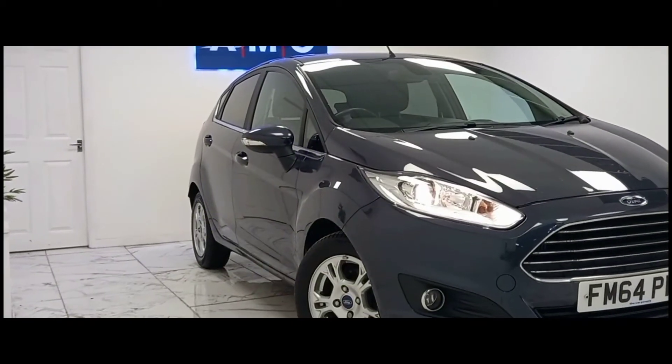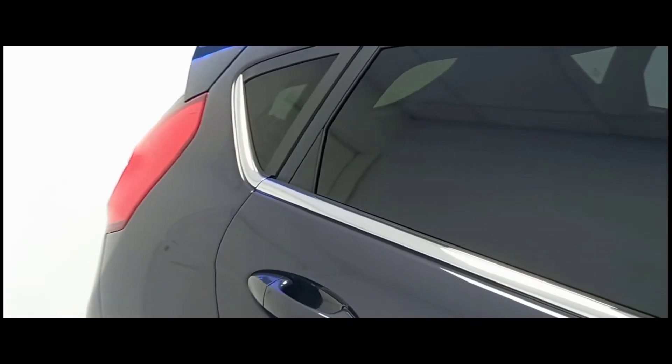Keeping to the side of the vehicle we can see the dark tinted windows from the B pillar backwards, which is present on all rear windows.